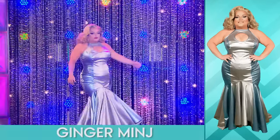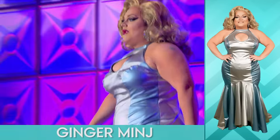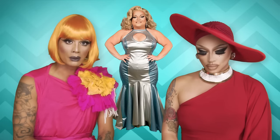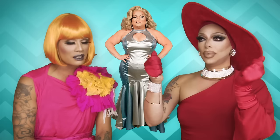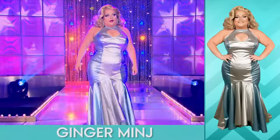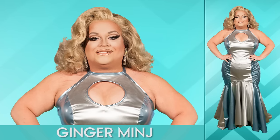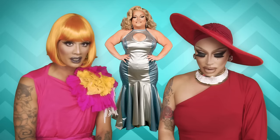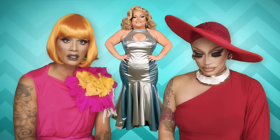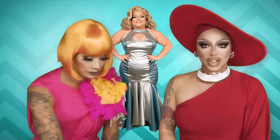Next we have Ginger Minj. I love that it's rubber-esque but it kind of translates like satin to me. It doesn't really look entirely like rubber but it does have sheen and it is slick. Maybe it's because it's not really fitted the way rubber, latex, and vinyl usually are. But the hair looks great, the makeup looks great, she looks stunning. Latex, satin, vinyl, tablecloth — I don't care. I think Ginger looks absolutely beautiful. Two.